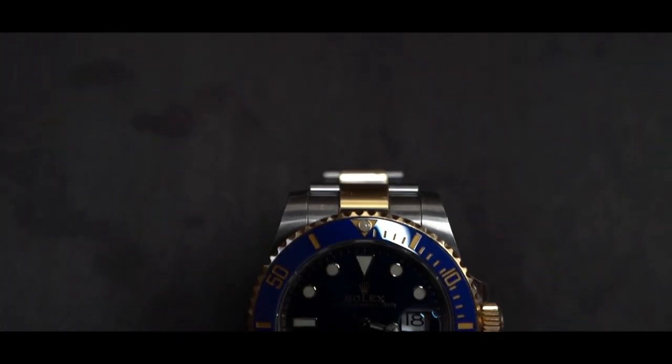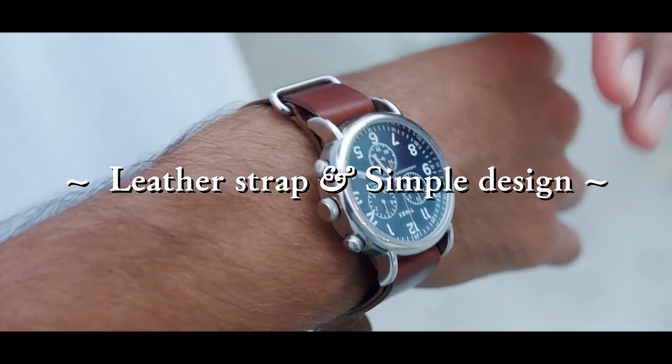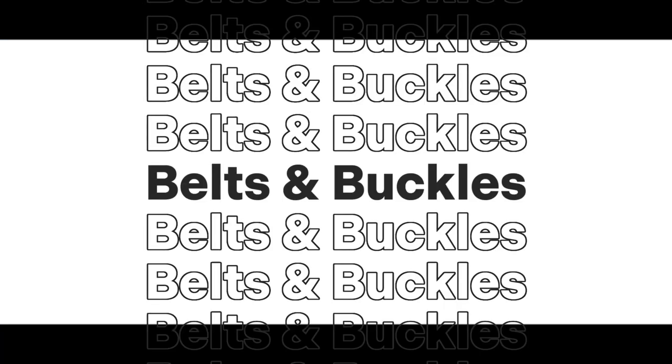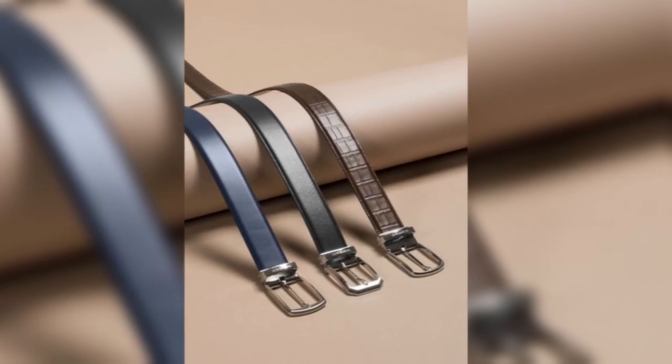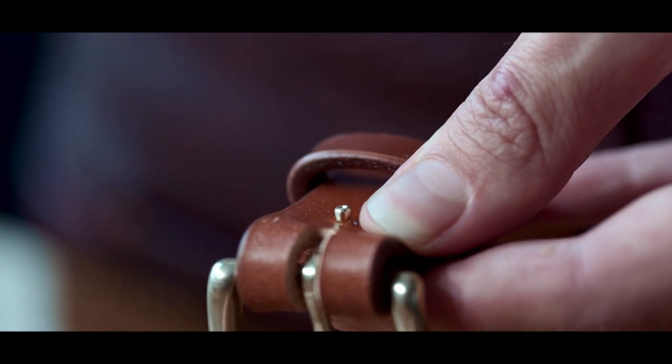The importance of accessories. Watches: a classic watch is an essential accessory for an old money aesthetic. Look for watches with leather straps and simple, understated designs. For belts, opt for neutral colors like brown or black and choose designs with subtle buckles.